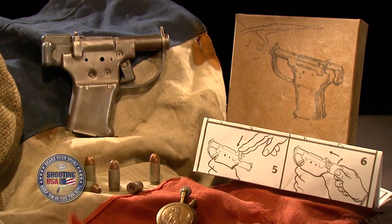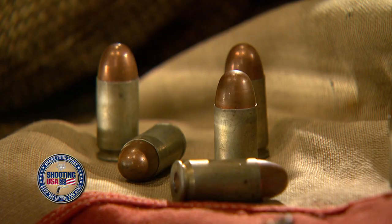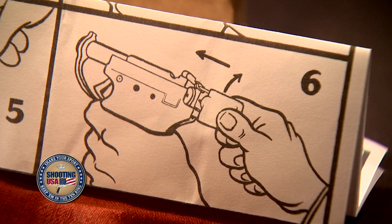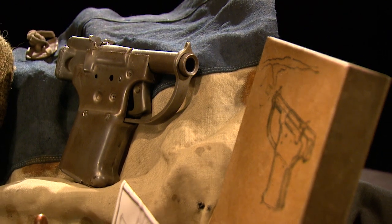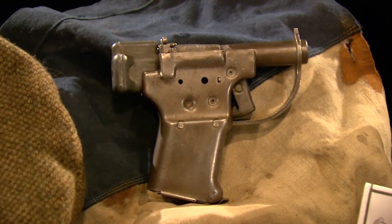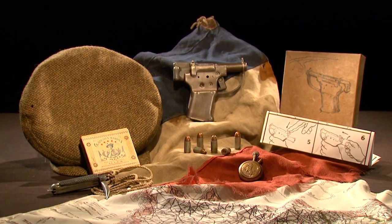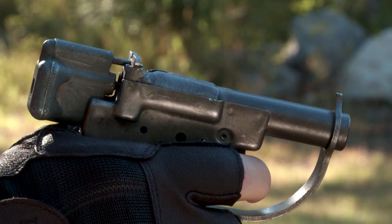GM packaged the FP45 in an illustrated box complete with ammo. It also inserted a set of directions — not a single written word on them, easy to read in any language but confusing to the enemy. The gun was totally unmarked — nothing to indicate its origin. The idea was: if the Germans found hundreds or thousands of these things, they'd wonder how many were actually in the hands of the locals, so it would have a great psychological effect.